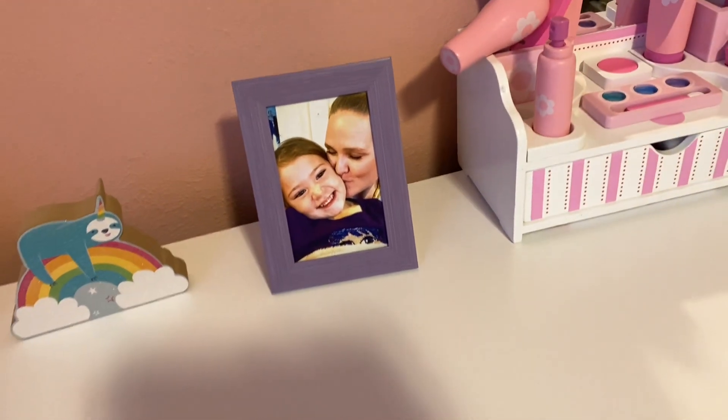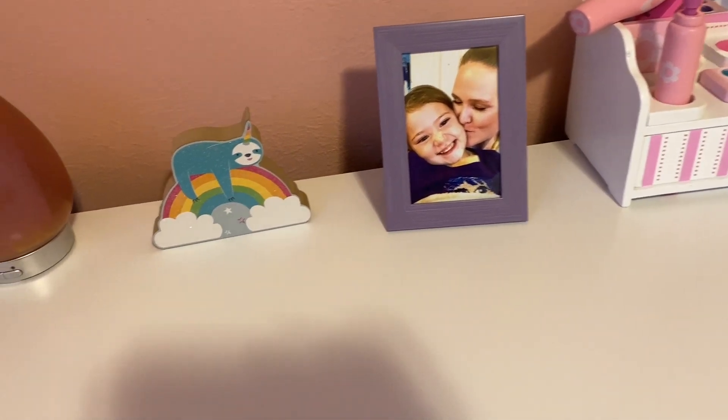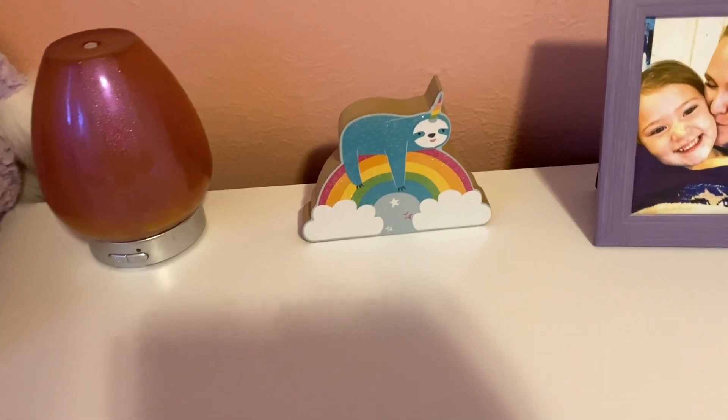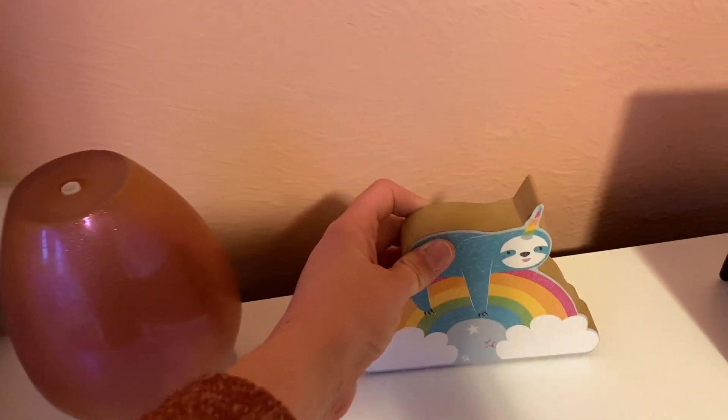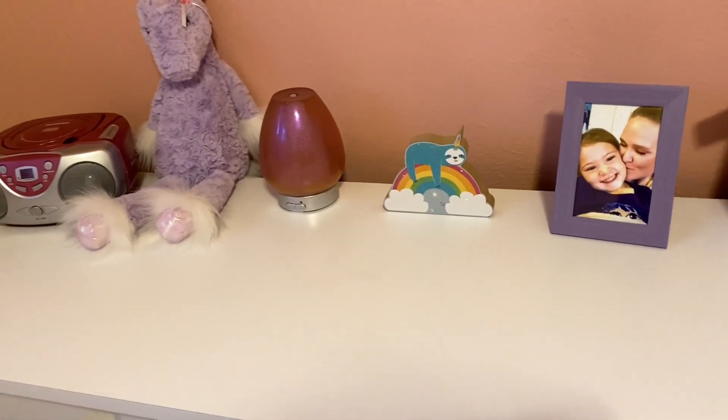The next thing I got was this picture frame — I stuck a picture of my daughter and me on there. After that is this cute little wood sign. I thought it was really cute; it's a little sloth unicorn and she loves rainbows.